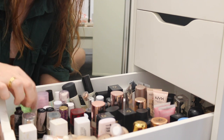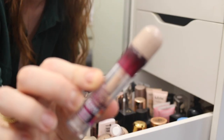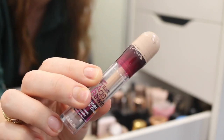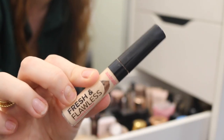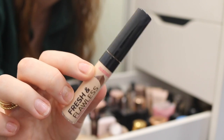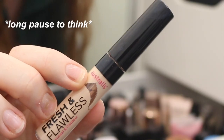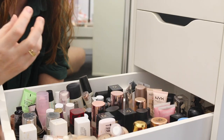On to concealer. The Maybelline Age Rewind Instant Concealer — there's really not much left, so this can go into my use-up pile. This is the Astralis Fresh and Flawless Concealer. I don't think I was a big fan of this; the coverage just wasn't what I wanted. So I think I'm going to try this one more time and then probably declutter it. I just want to make sure.